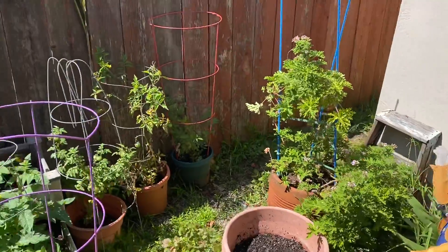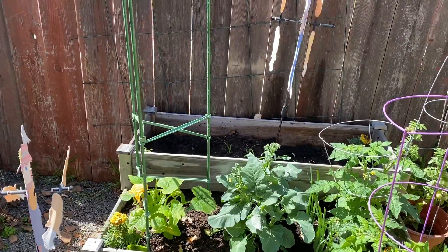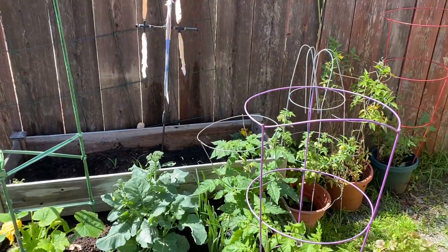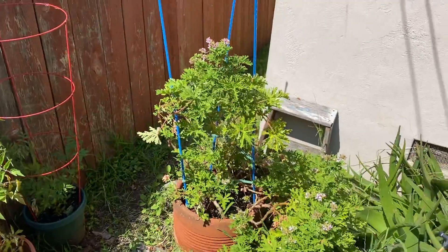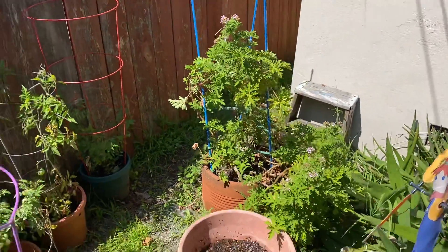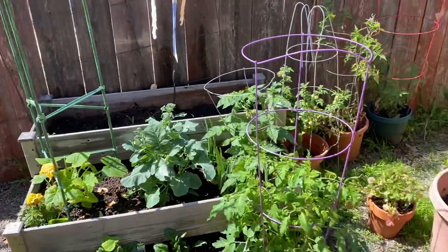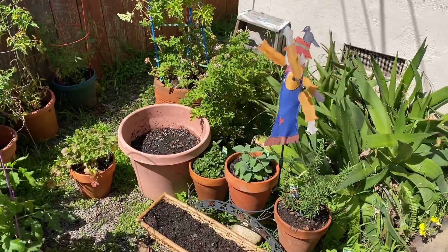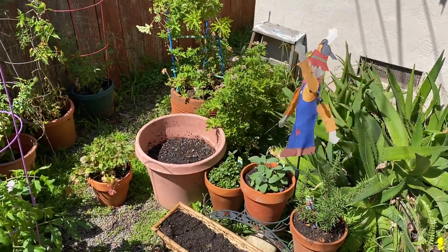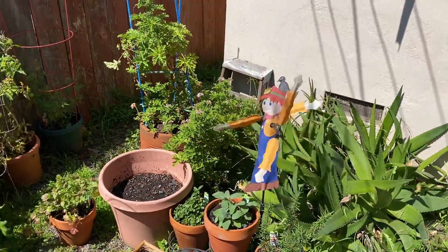I grew up on a farm where my grandparents and great-grandparents grew a lot of corn and a lot of their own crops. I just remember whenever we needed something, whether it was eggs, zucchini, or onions, we'd just go out back and grab whatever we needed right off our own land. That's something I've always been fond of — just being able to be self-sufficient and self-sustaining. You can see my scarecrow's over here waving around.